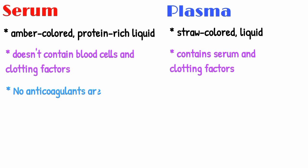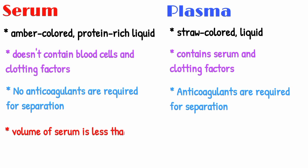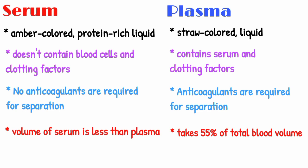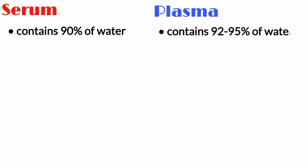No anticoagulants are required for the separation of serum from blood, while anticoagulants are required for the separation of plasma from blood. The volume of serum is less than that of plasma; plasma takes 55% of the total volume of blood. Serum contains 90% water, while plasma contains 92 to 95% water.